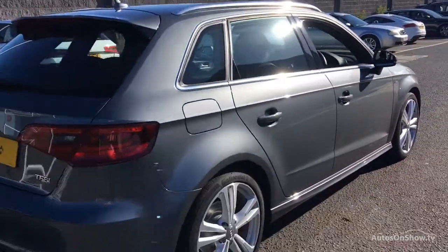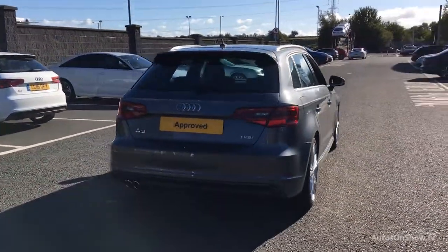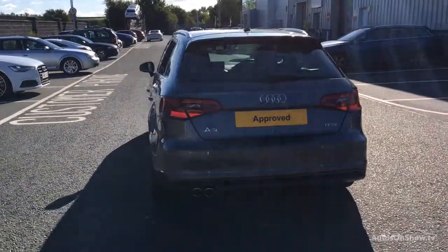Each car is subject to 45 stringent mechanical, interior and exterior inspections. Only when it has passed all these will we move on to a thorough road test.